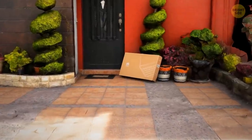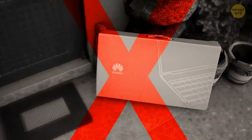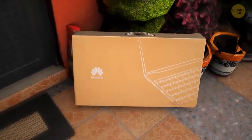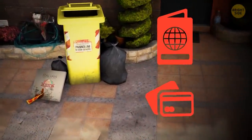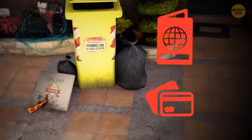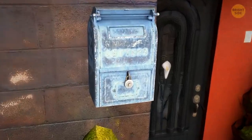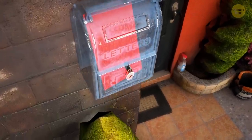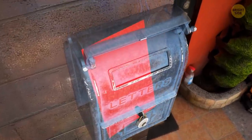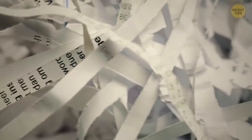Mind your trash, especially if you throw away packaging from pricey items. Don't let thieves know what you purchased and how much you paid. Your trash may also contain essential personal data and credit card details. Keep an eye on your mailbox — make sure you have a lock on it, since burglars may be quite interested in your mail. Keep the mailbox locked and shred any personal data-related papers.